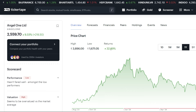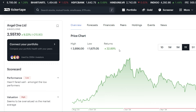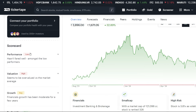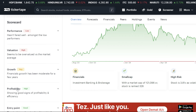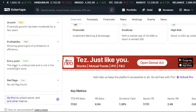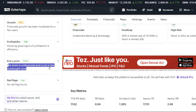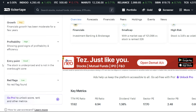In the last year, you will see 32% return; if we include more, it will be almost 42% return. Let's talk about the scorecard performance: low valuation is high, growth is average, and profitability is high, which is a good thing. The entry point is very attractive because the stock is underpriced. This is an opportunity to take an entry from here, as per the website.